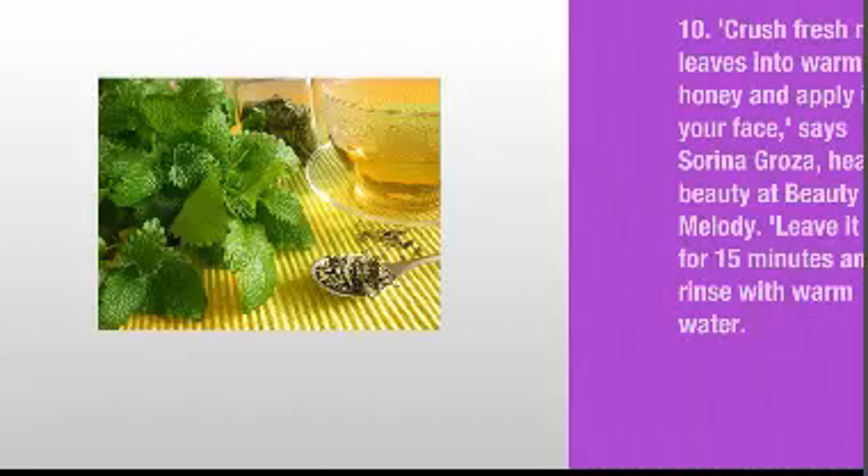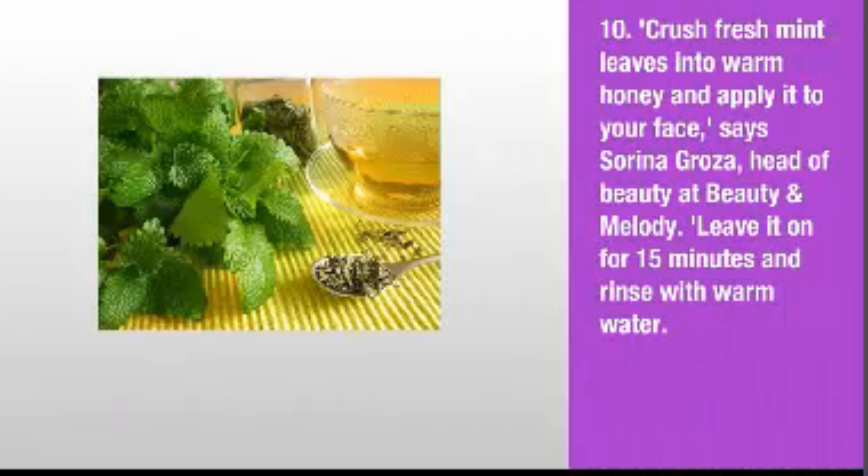10. Crush fresh mint leaves into warm honey and apply it to your face, says Sorina Groza, head of beauty at Beauty and Melody. Leave it on for 15 minutes and rinse with warm water.